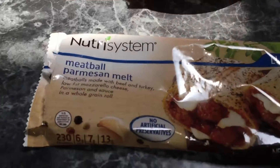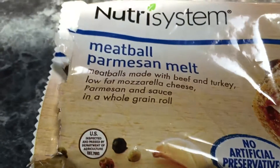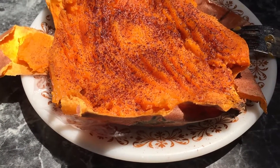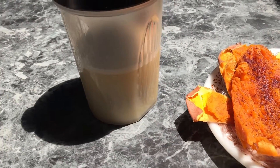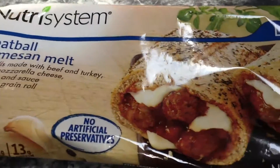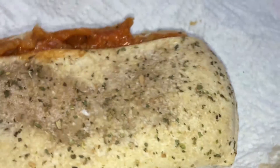Alright ladies and gentlemen, we're back for lunch. Today I'm going to try the meatball parmesan melt. We got a lot of little melts — little sandwiches with meatballs, cheese, beef and turkey meatballs. My smart carb will be the sweet potato and my power fuel will be the protein shake. Here's the parmesan meatball sandwich and this is what it looks like. Looks like the picture — slightly like the picture. Let's take a taste here real quick.